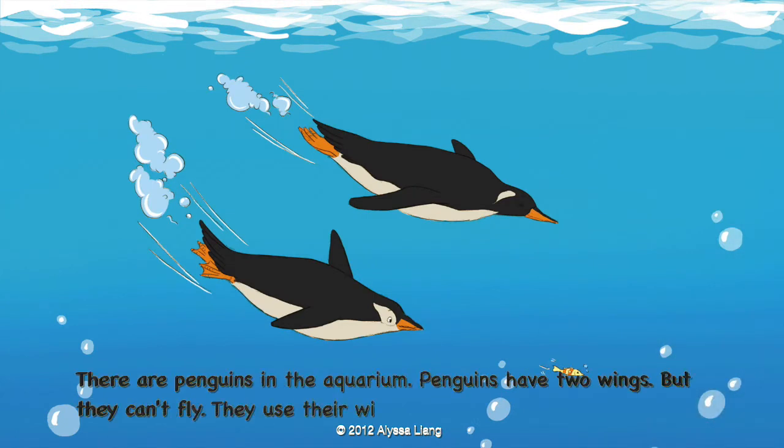There are penguins in the aquarium. Penguins have two wings. But they can't fly. They use their wings as flippers when they swim.